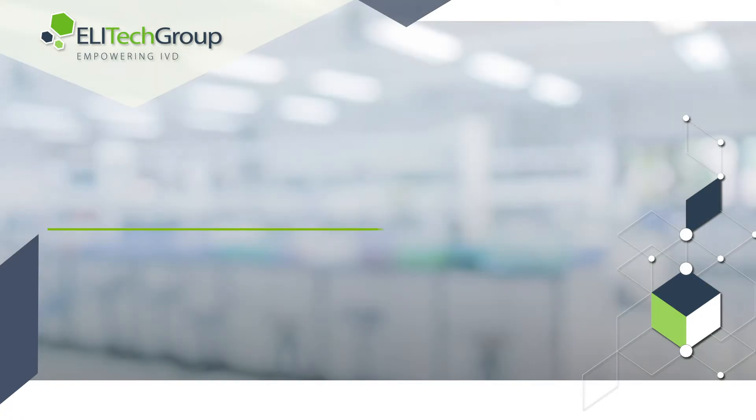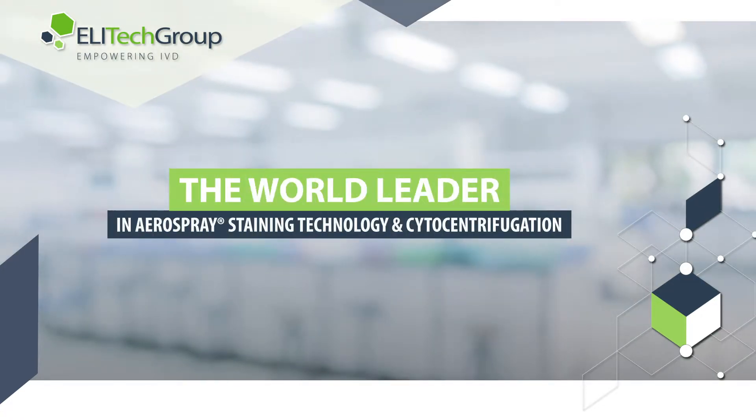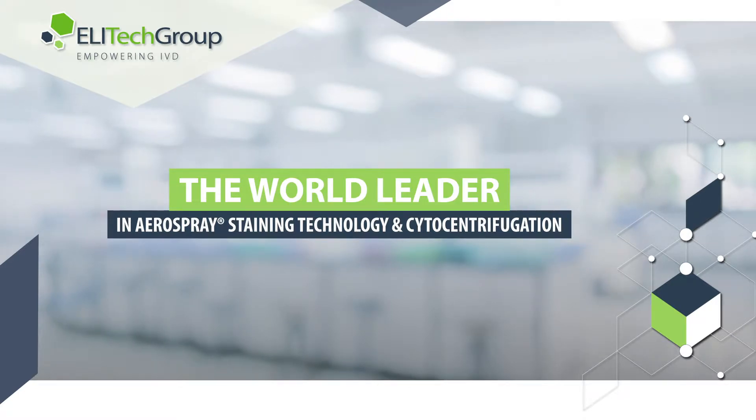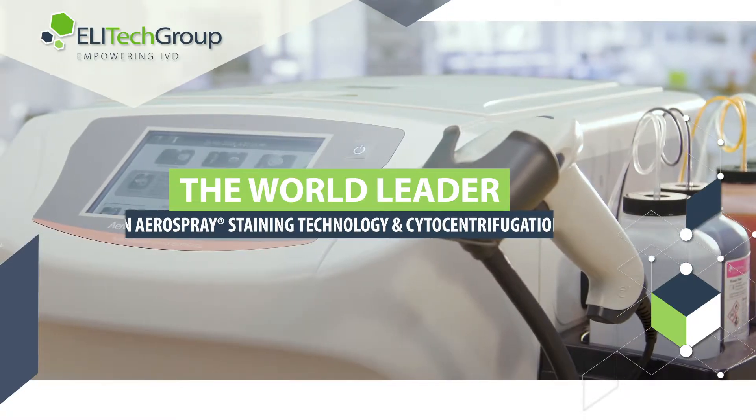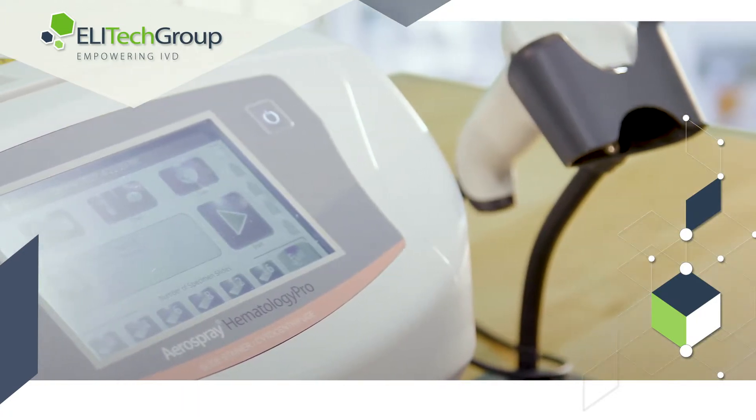Fortunately, ELA-TECH Group, the world leader in aerospray staining technology and cytocentrifugation, offers an effortless solution that produces faster, more efficient results without the risks of manual procedures.